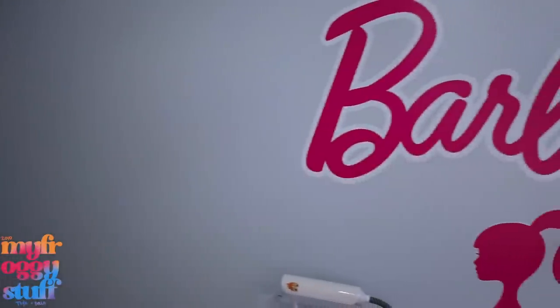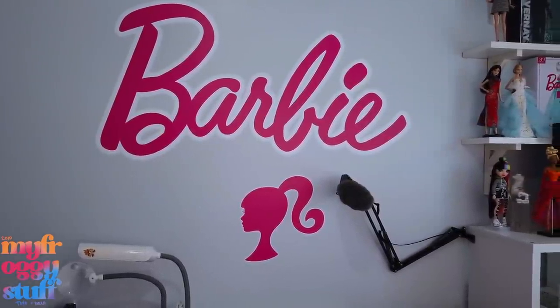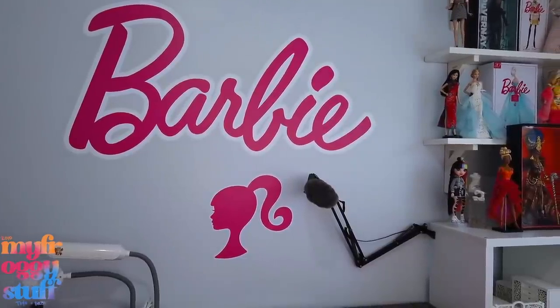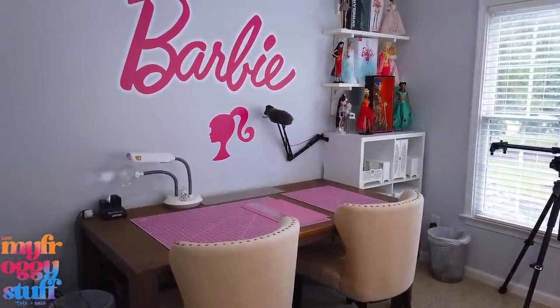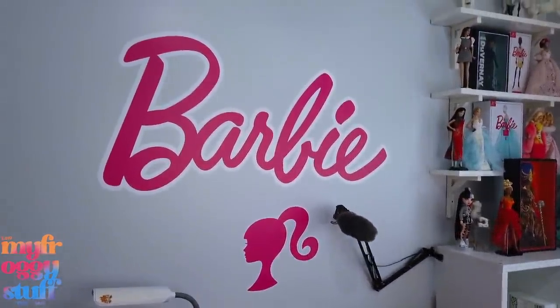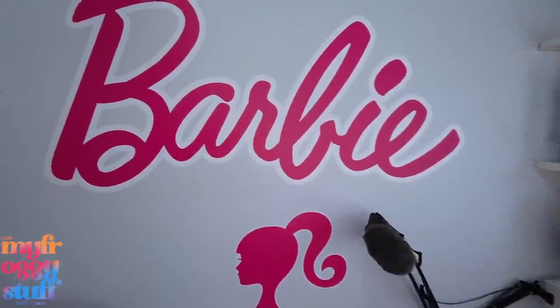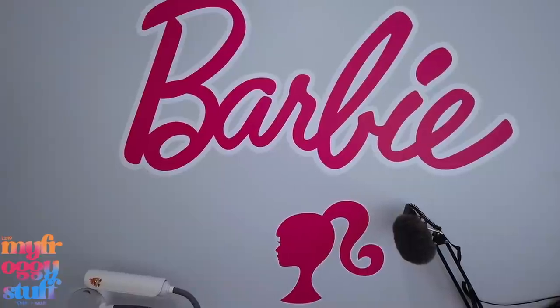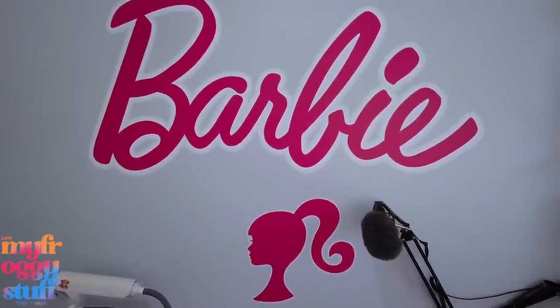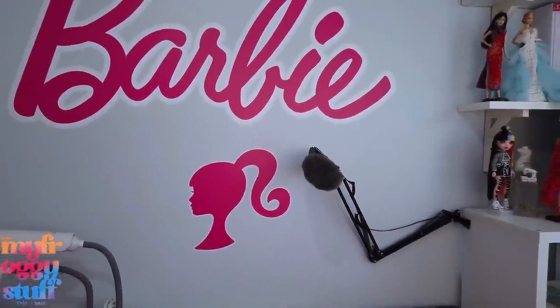I painted the walls a really light gray, and there's not a ton of things on the walls because we want things to stay pretty simple. However, we do have this giant Barbie logo from Fathead and it's pretty cool — literally humongous. It is on the wall above the craft table. This is a giant sticker, huge, but removable. It took me like three tries to get it in the spot I wanted — I kept peeling it off the wall and putting it back on. It's just the Barbie logo and the little Barbie head icon. Loving it.